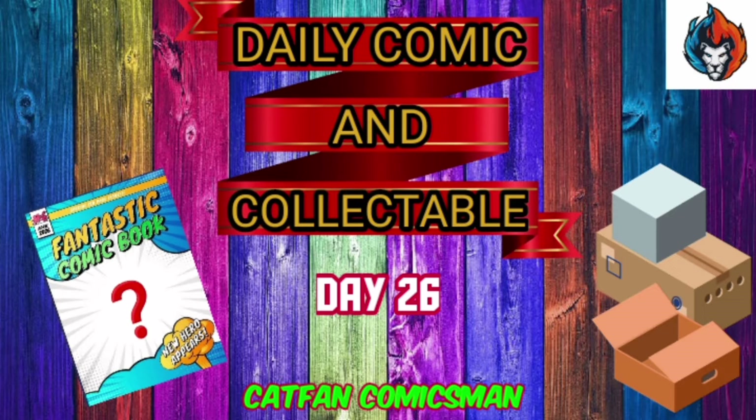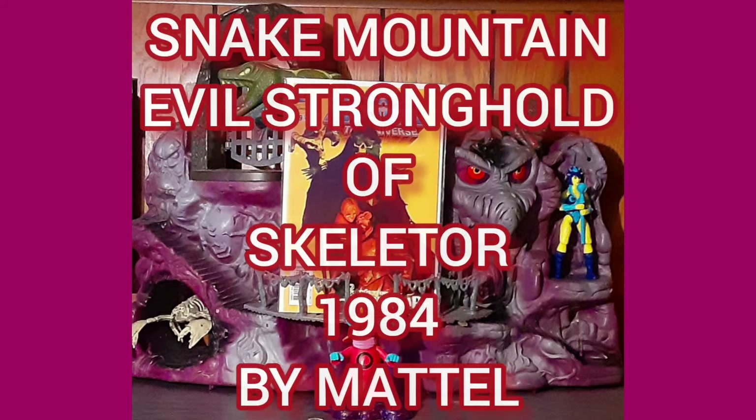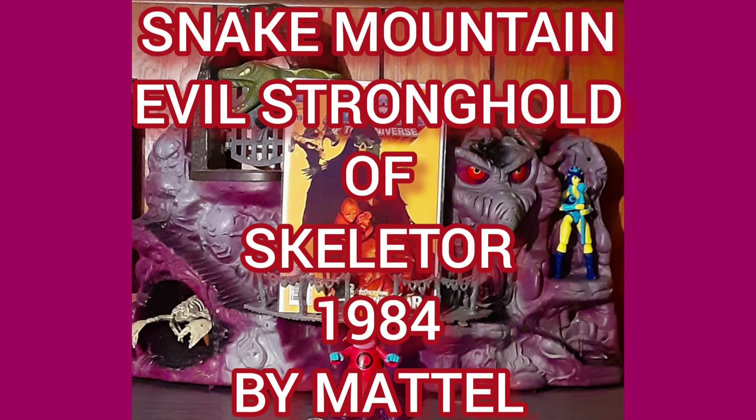Hello, this is Cat Fan Comics Man back again for day 26 of That Daily Comic and Collectible. Now today's a doozy. Today, the collectible of the day is Snake Mountain, the evil stronghold of Skeletor from 1984 by Mattel.